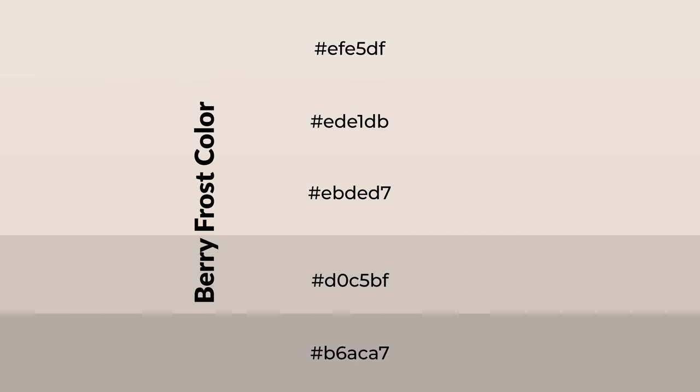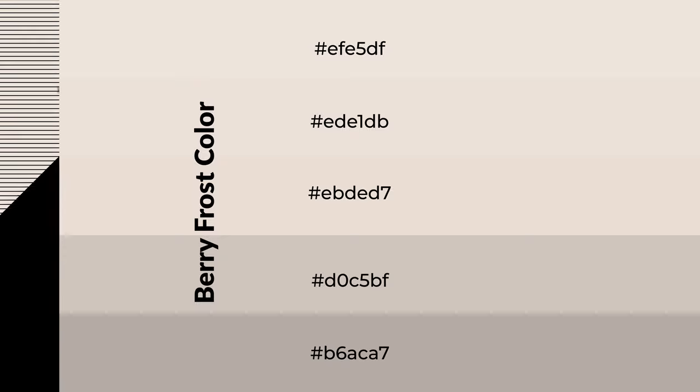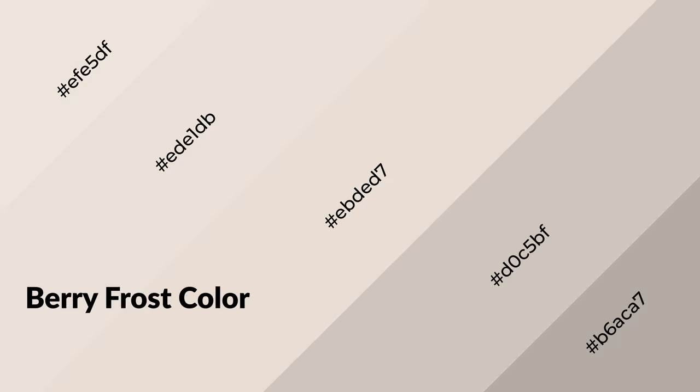To generate shades of a color, we add black to the color, and it is used in patterns. 3D effects, layers and shades create depth and drama. Berry frost is a warm color, and it emits cozier and active emotion.